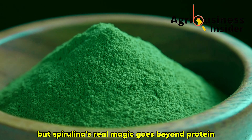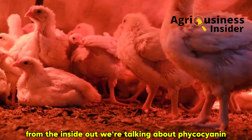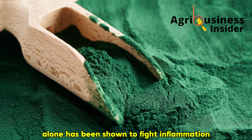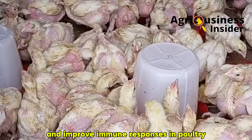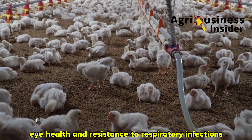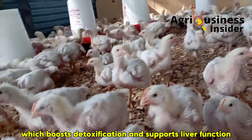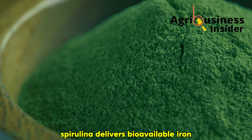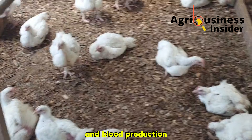But spirulina's real magic goes beyond protein. Inside every gram, there are powerful bioactive compounds that kick-start growth and healing from the inside out. We're talking about phycocyanin, an antioxidant pigment that gives spirulina its blue-green color. This compound alone has been shown to fight inflammation, reduce oxidative stress, and improve immune responses in poultry. Then there's beta-carotene, which the bird's body converts to vitamin A — vital for growth, eye health, and resistance to respiratory infections. You also get chlorophyll, which boosts detoxification and supports liver function, especially in broilers exposed to feed toxins or heat stress. And spirulina delivers bioavailable iron, zinc, selenium, and magnesium, all of which are essential for healthy metabolism and blood production.